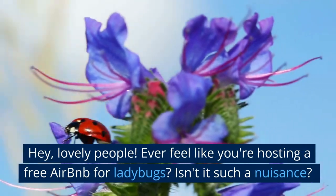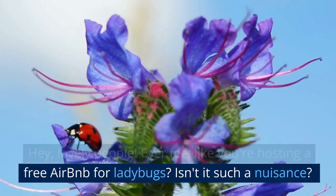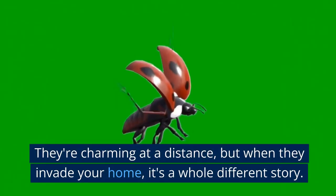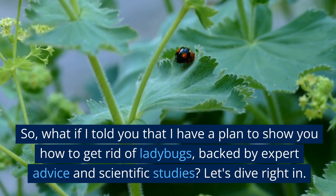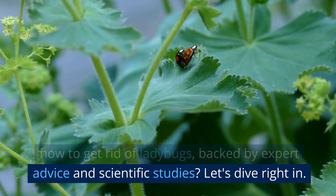Hey lovely people! Ever feel like you're hosting a free Airbnb for ladybugs? Isn't it such a nuisance? They're charming at a distance, but when they invade your home, it's a whole different story. What if I told you that I have a plan to show you how to get rid of ladybugs, backed by expert advice and scientific studies? Let's dive right in.